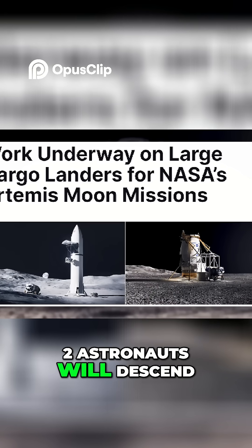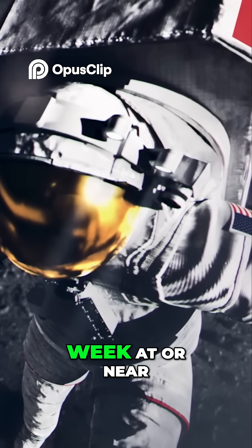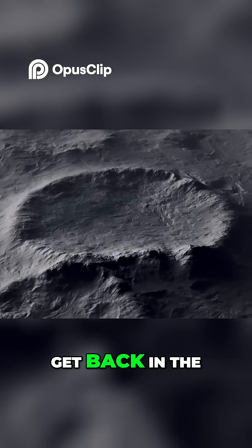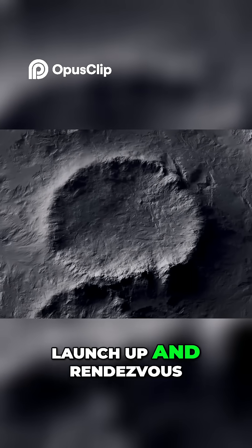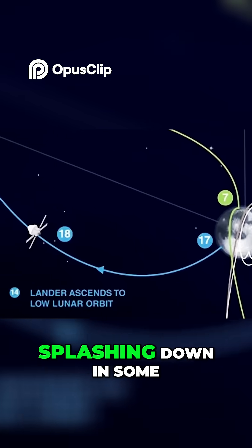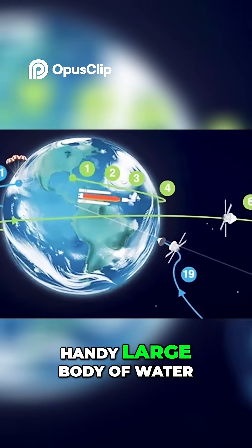Two astronauts will descend on the lunar lander and spend roughly a week at or near the lunar south pole. Then, the astronauts will get back in the lunar lander, launch up and rendezvous with Orion, ditch the lander, and return to Earth splashing down in some handy large body of water.